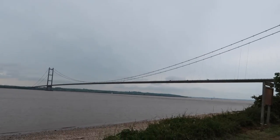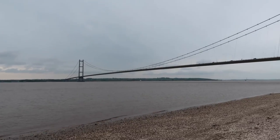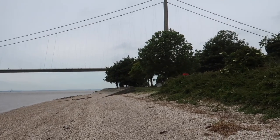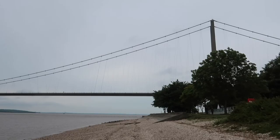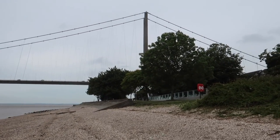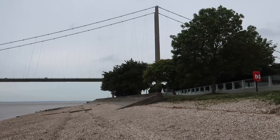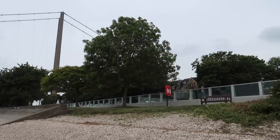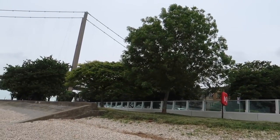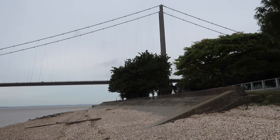Shall we have a walk on the foreshore? Yeah, this is the river Humber. It's a bit of a man-made pebble beach. It's a nice area. That glass thing is all the new tidal defence, because it does get flooded here when the tide's really high at certain times of the year.